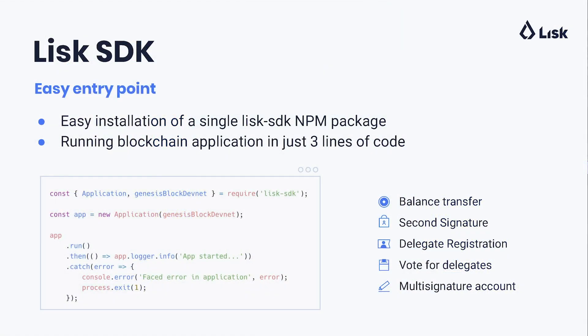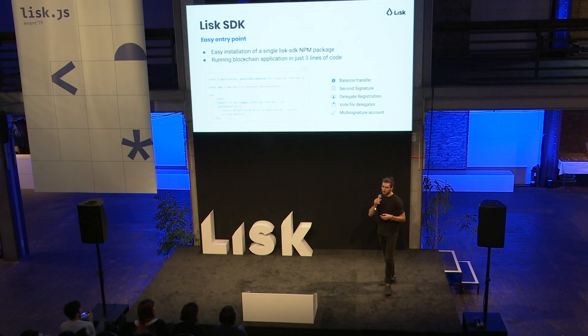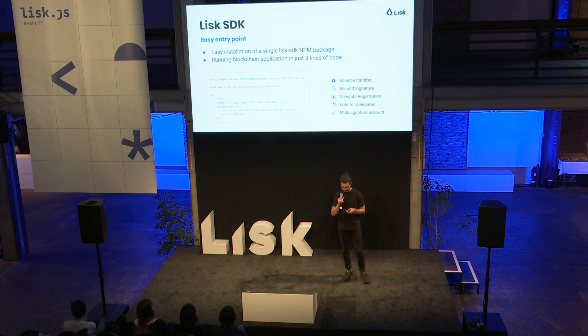What's also important is that Lisk SDK comes as a single NPM package. It's relatively easy to install, and it's relatively easy to run just by using three lines of code — a basic blockchain functionality that inherits all of the functionalities after the Lisk mainnet network. Namely, every new blockchain application would already come with the functionalities of balance transfers, additional securities on your accounts by forming accounts together in multi-signatures or registering a second passphrase, but also with the functionalities to govern your own delegated proof-of-stake by registering new delegates and voting on the existing ones.